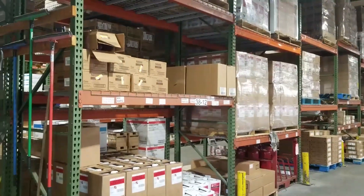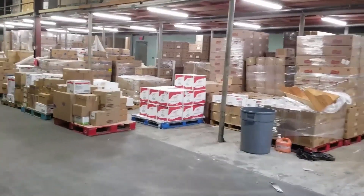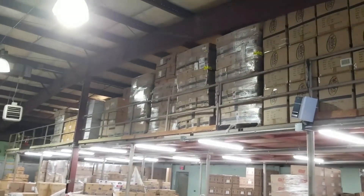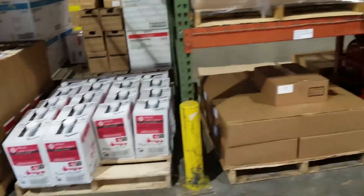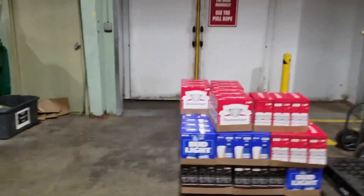We take stuff off of these shelves — that shelf, that shelf. This area here and then we'll have what's called UPS. There's fryer oil, bib sodas down here. Cooler area.